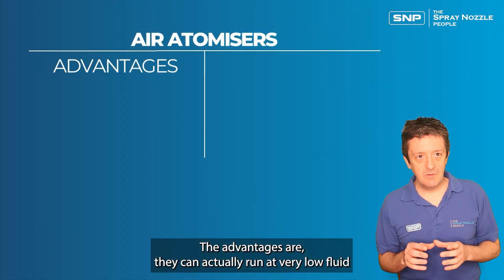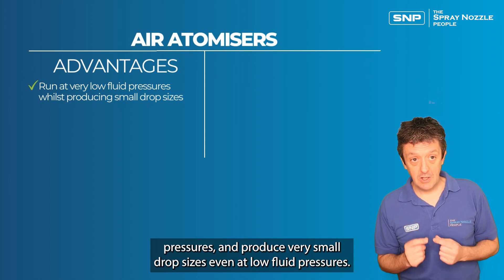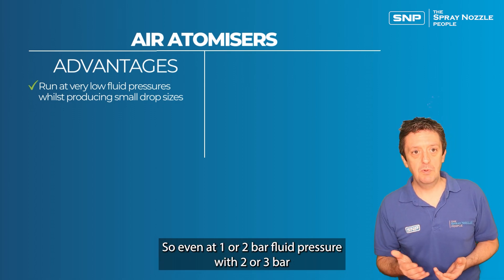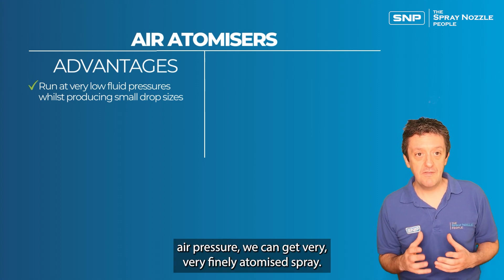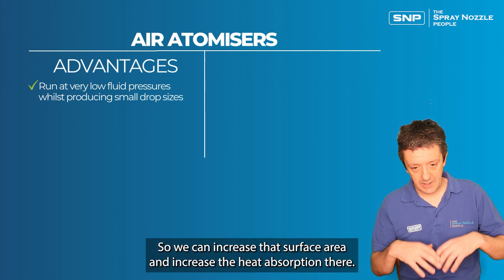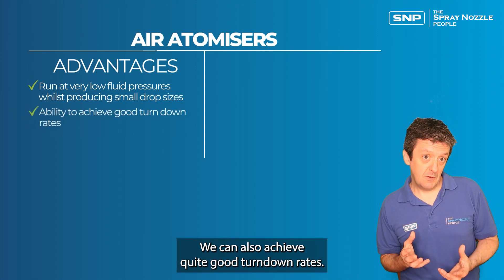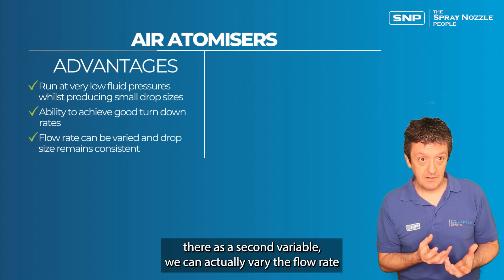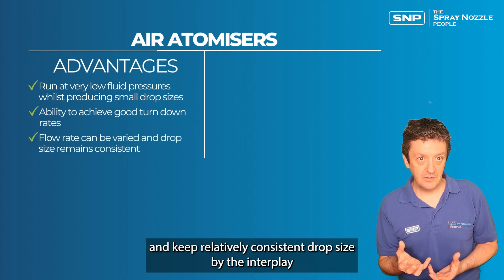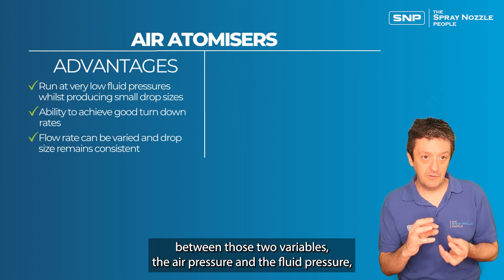The advantages of air atomizers are that they can run at very low fluid pressures and still produce very small drop sizes — even at one or two bar fluid pressure with two or three bar air pressure, we can get very finely atomized sprays. This increases the surface area and heat absorption. We can also achieve good turn-down rates because air provides a second variable, allowing us to vary flow rate while keeping a relatively consistent drop size through the interplay between air pressure and fluid pressure.